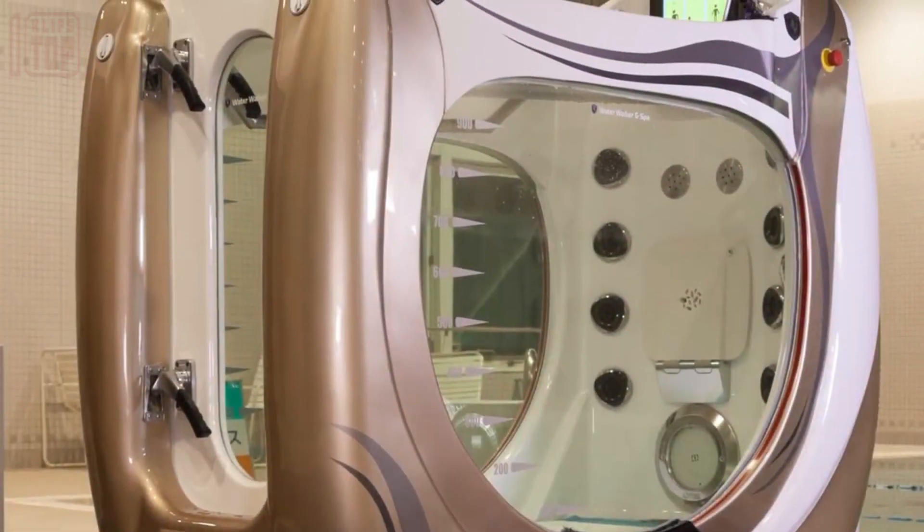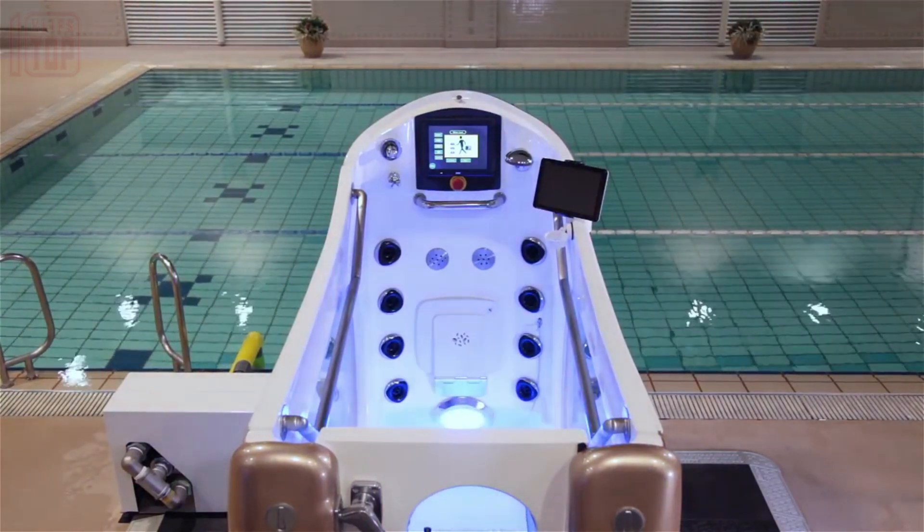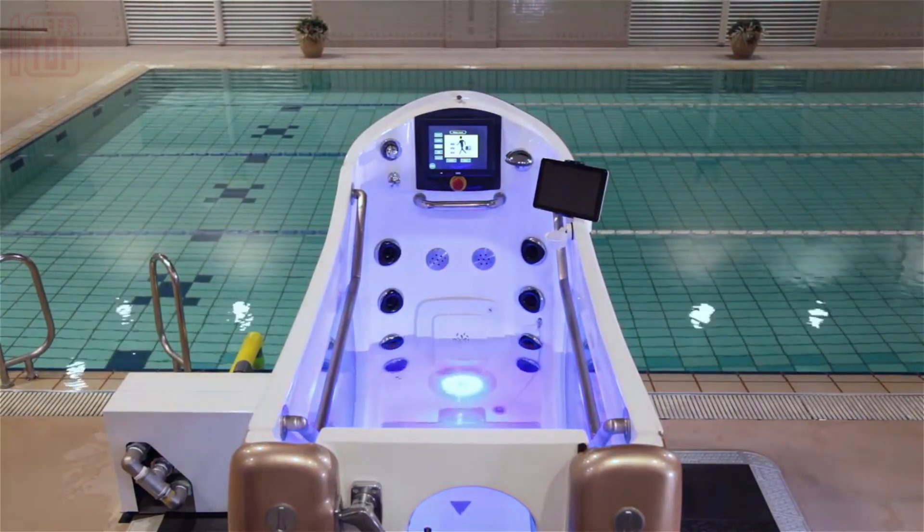Rebirth: this unique device combines the functionalities of a treadmill, an aquarium, and a jacuzzi into a single unit. The treadmill is situated at the base of an ergonomically designed body of water, while one of the walls features a futuristic control panel that provides all the necessary information.